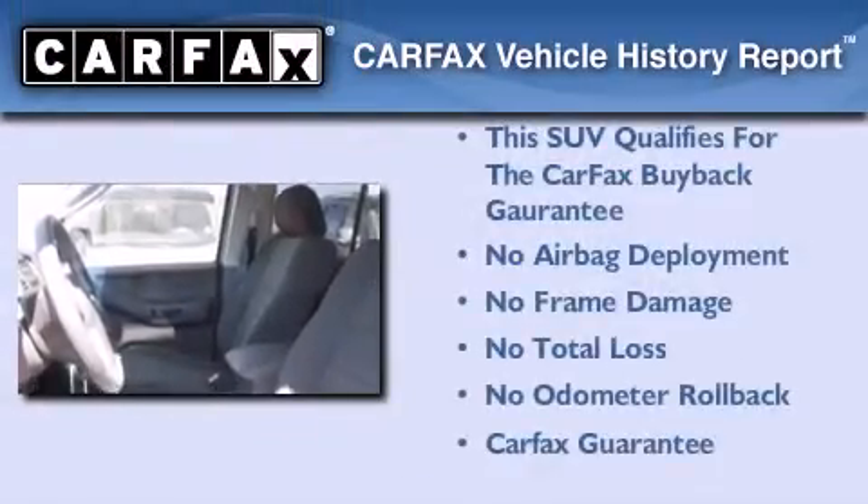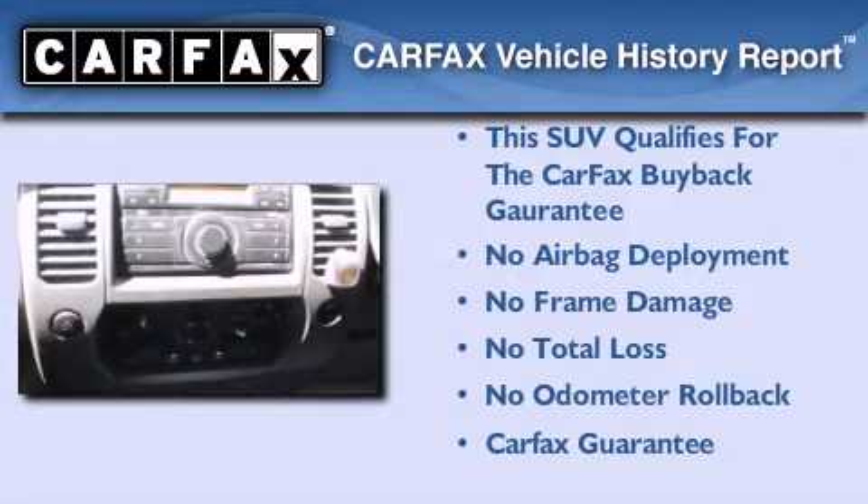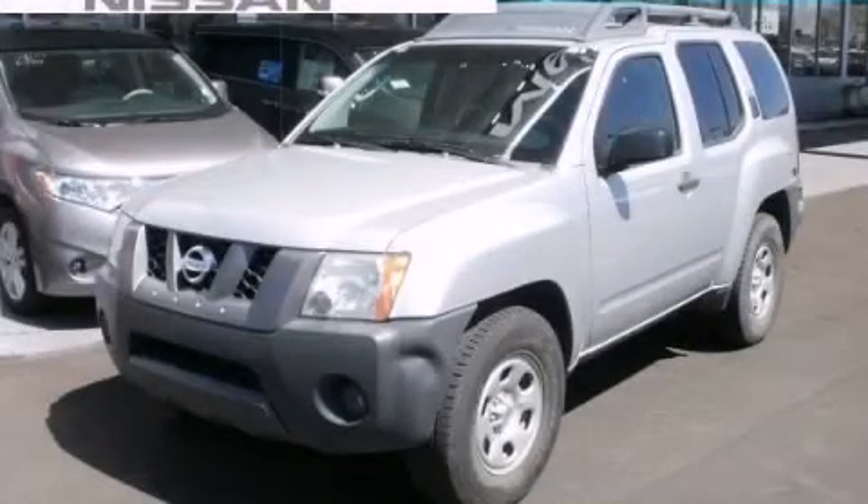Not to mention that this SUV qualifies for the Carfax buyback guarantee. This automobile won't last long at this price. Call and arrange a test drive now.